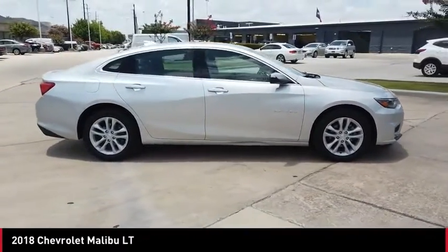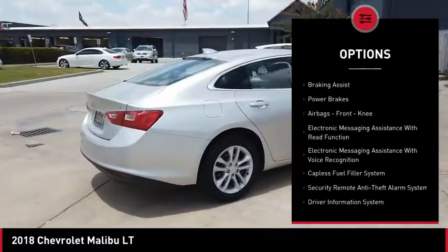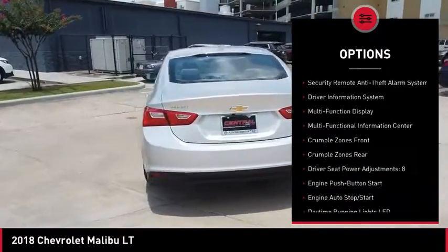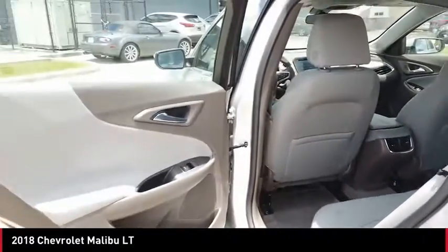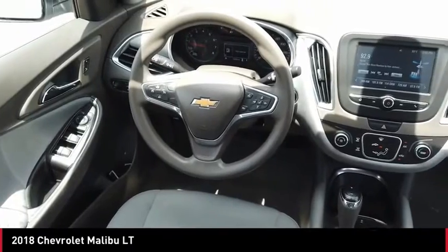Here are some of this vehicle's great options: Power Windows with Safety Reverse, Traction Control, Stability Control, Ambient Lighting, Braking Assist, Power Brakes, Airbags, Front Knee, Electronic Messaging Assistance with Read Function, Electronic Messaging Assistance with Voice Recognition, Capless Fuel Filler System.